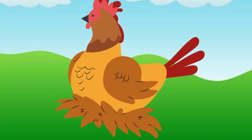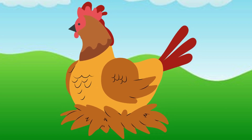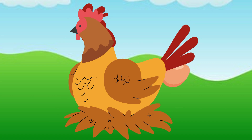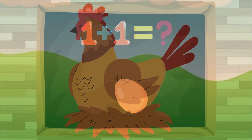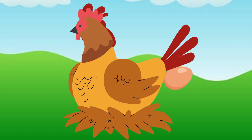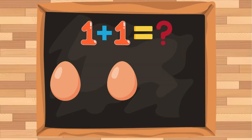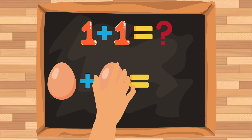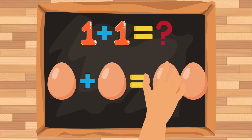It's a hen. It is laying an egg. The hen laid a single egg. Now it is laying another egg. One egg plus another egg equals two eggs.